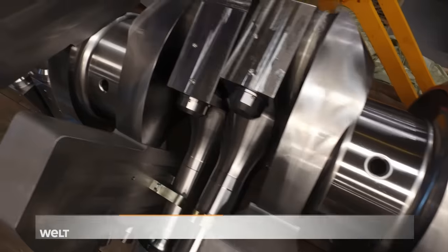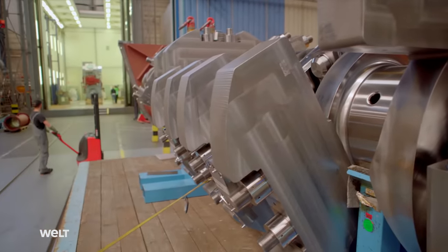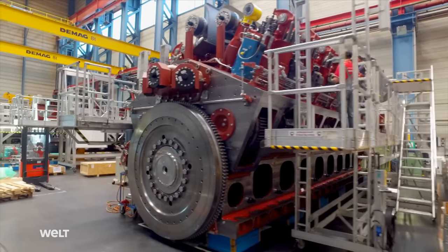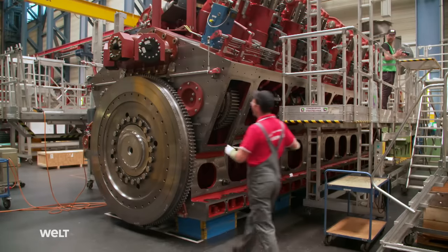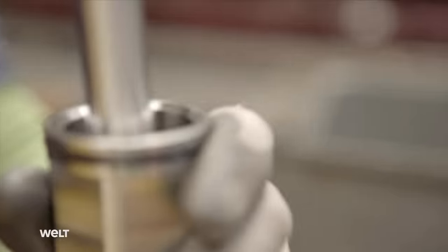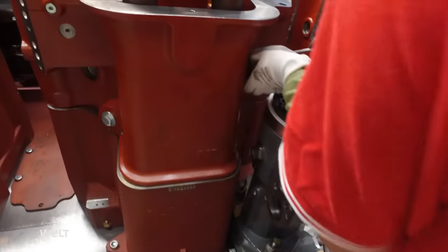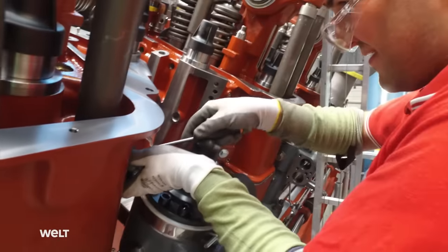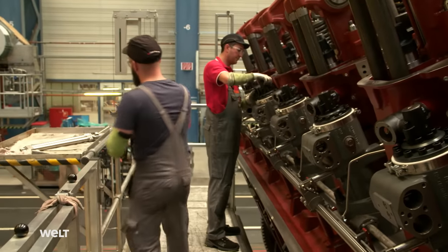The crankshaft is pre-assembled, with counterweights and connecting rods bolted to it. This entire pre-assembly is inserted into the engine block, secured, and bolted to the foundation. The new ship's engines are called dual-fuel engines — they can be operated with both liquefied natural gas and marine diesel. Using LNG almost completely eliminates the emission of fine particles and sulfur oxides, and also significantly reduces emissions of nitrogen oxides and CO2.